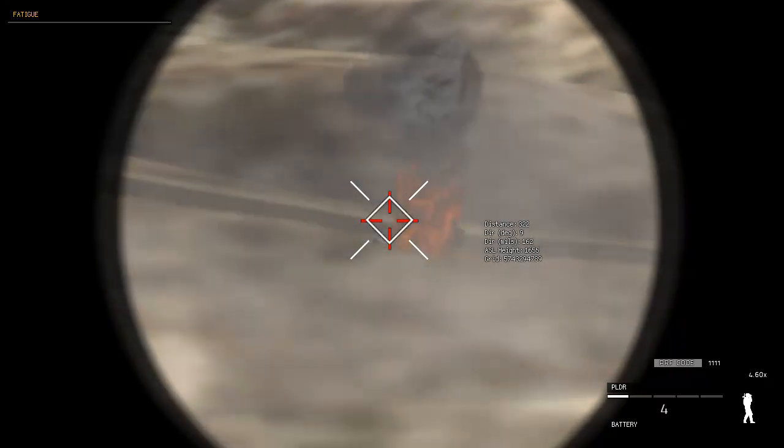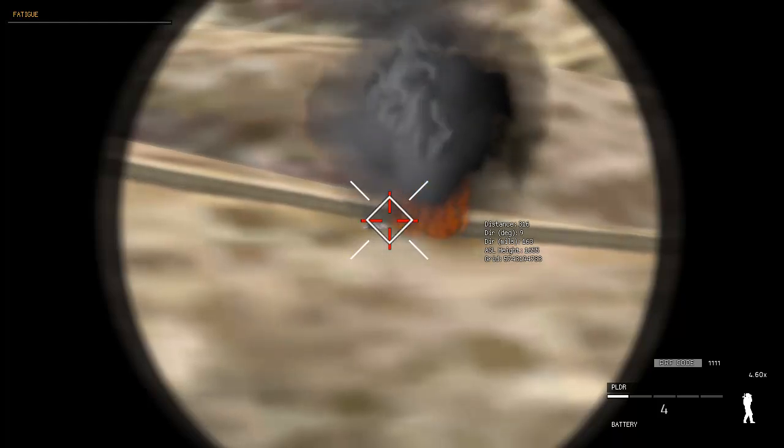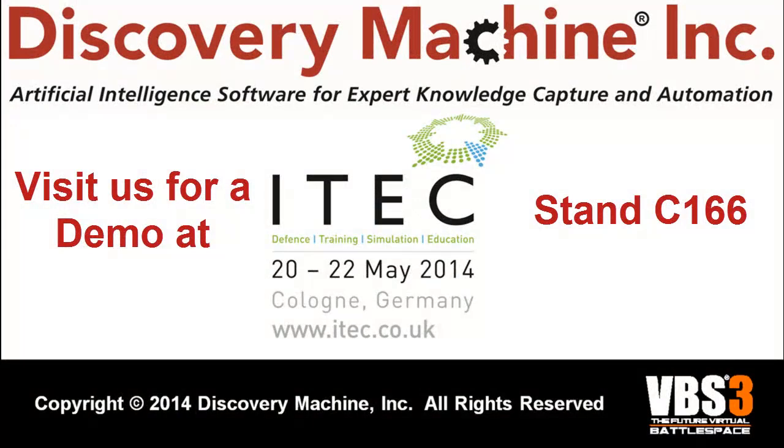Discovery Machine's close air support trainer will not be limited to A-10s and F-16s. Efforts are currently underway to create an intelligent UAV to support additional training situations.